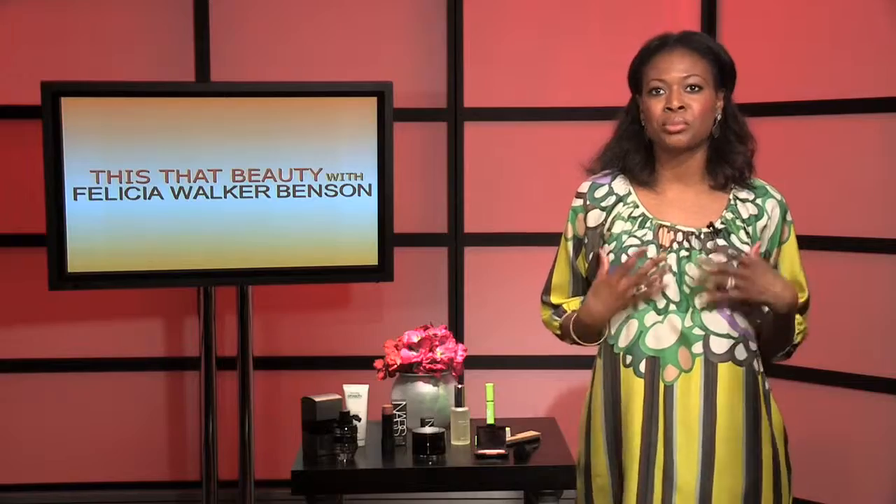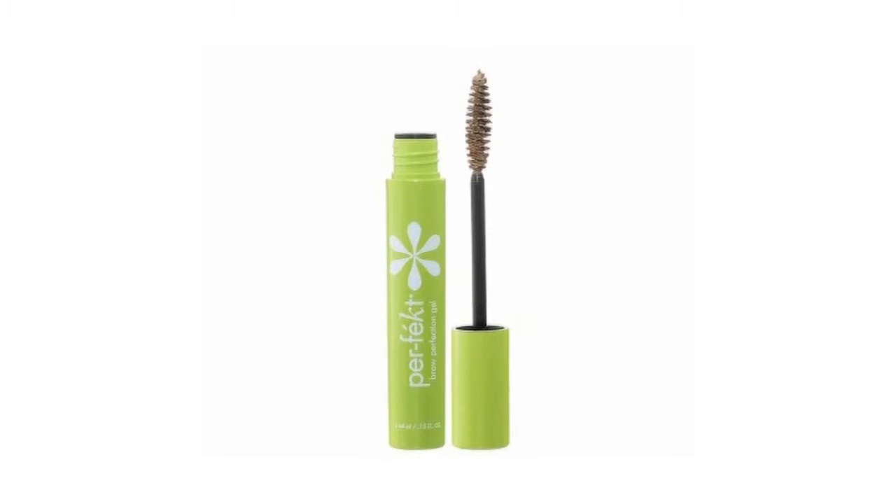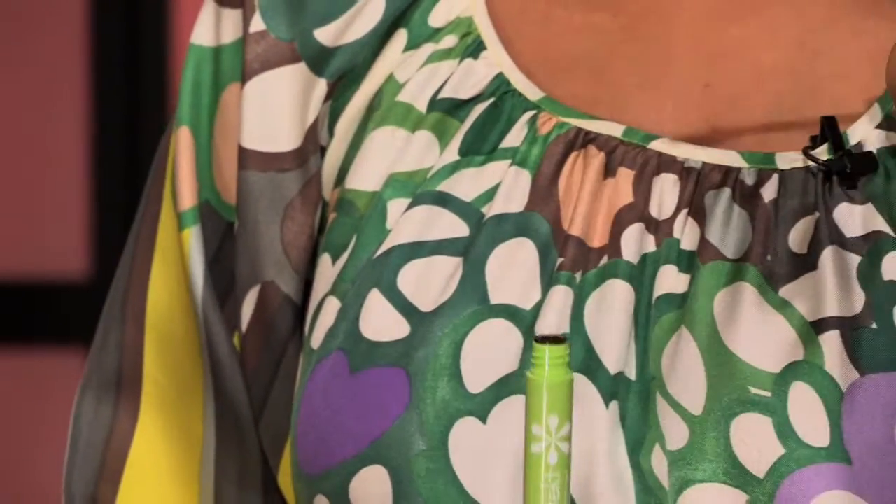The next product is a brow grooming product. Brows are so important — they help frame the face. Sometimes you don't know whether to use a pencil or a powder, and sometimes you just want to go clear. That's where Perfect Brow Perfection Gel comes in. It looks like a mascara but it's for your brows — clear product that grooms and sets your brows in place, like a hairspray for your eyebrows. Perfect if your brows get a little long or messy.